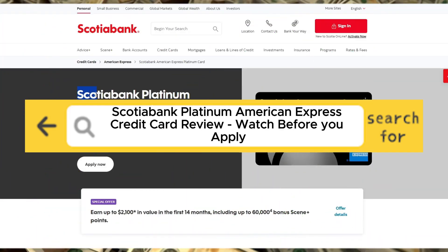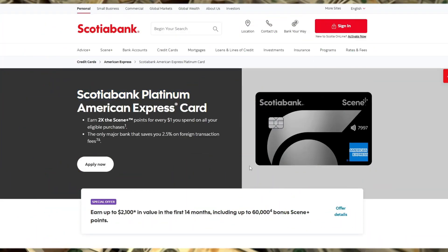Scotiabank Platinum American Express credit card review — watch before you apply. In this video, we'll dive deep into the Scotiabank Platinum American Express credit card, a premium offering designed for frequent travelers and those who appreciate valuable rewards.